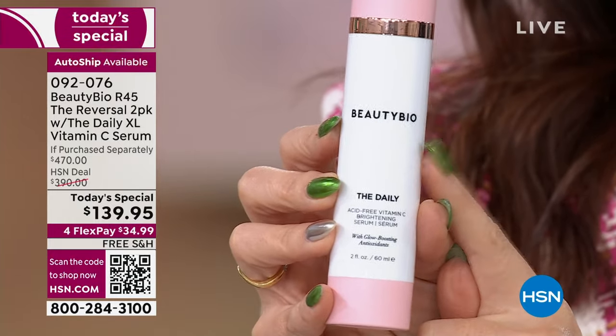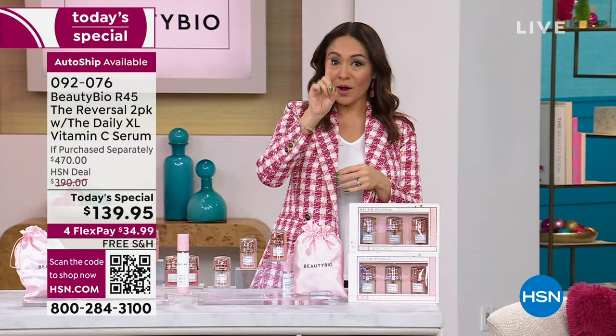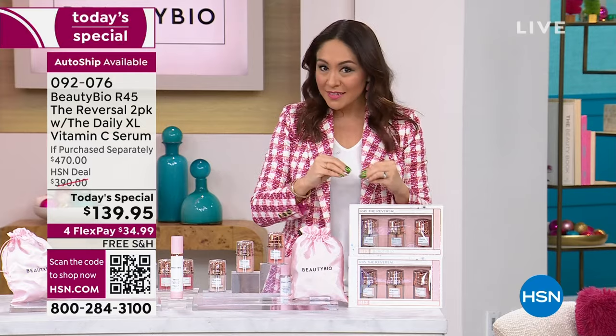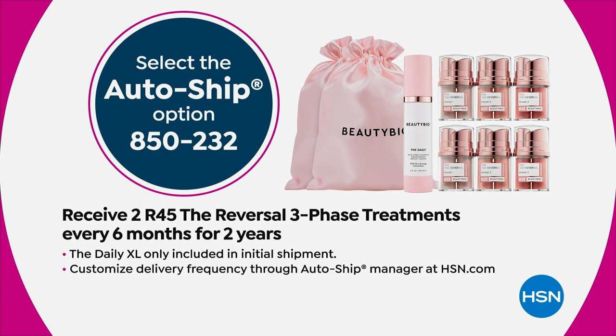Let's do some math. I've doubled up everything — doubled up the R45, doubled up the daily. This is visually $470 worth of number one top-rated high beauty counter items, and you own it for a one-time, lifetime opportunity for 66% off, free shipping. We are doing something also phenomenal — you can lock this in on auto-ship. For the next two years, you'll be able to get the R45 doubled up for this price.